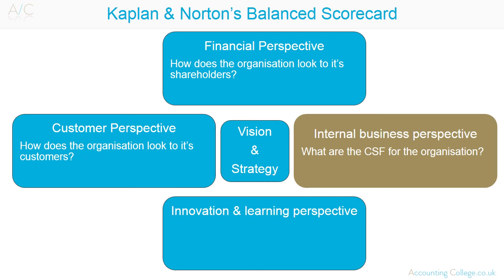The Internal Business Process Perspective asks: what are the critical success factors for an organisation, and what must it excel at? The Innovation and Learning Perspective focuses on how an organisation trains its employees, how it gains and captures knowledge, how to maintain a competitive edge in the market, and how the organisation can continue to improve and create value.